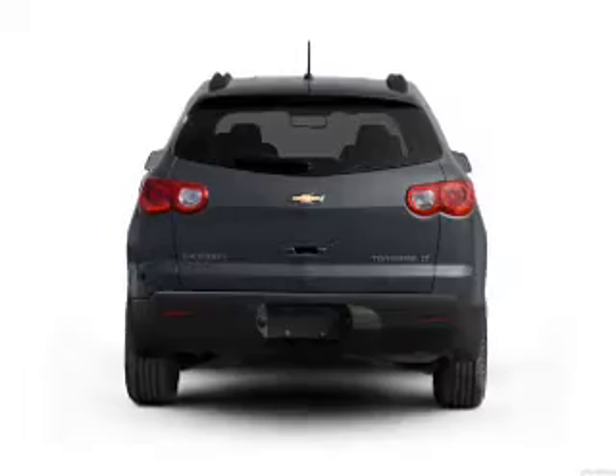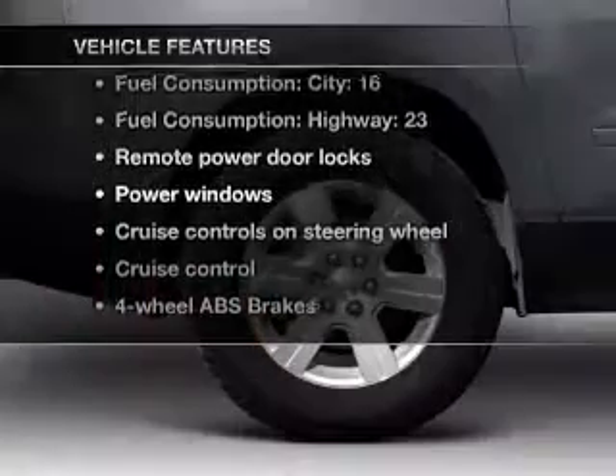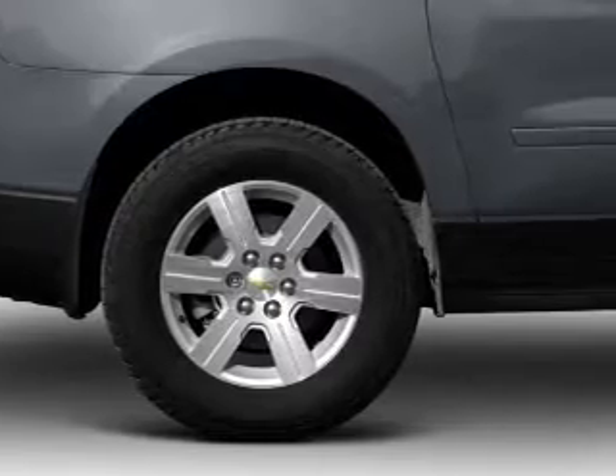Premium wheels lend a distinctive appearance. Brake safely with the anti-lock braking system, and with these notable features you won't want to miss out on the opportunity to own this amazing ride: air conditioning, power door locks, power windows, power steering, and cruise control.